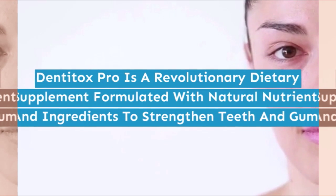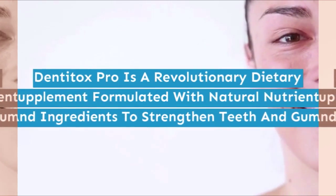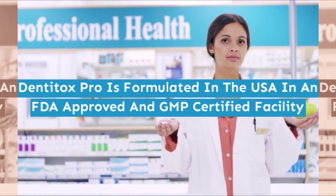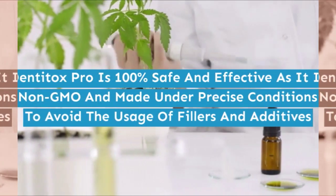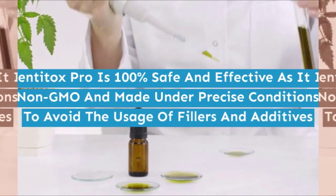Denitox Pro is a revolutionary dietary supplement formulated with natural nutrients and ingredients to strengthen teeth and gums. It is formulated in the USA in an FDA-approved and GMP-certified facility. Denitox Pro is 100% safe and effective as it is non-GMO and made under precise conditions to avoid the usage of fillers and additives.